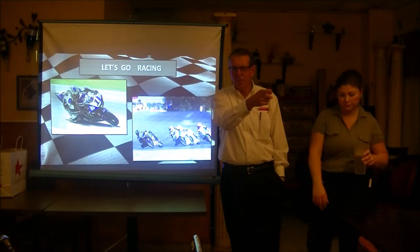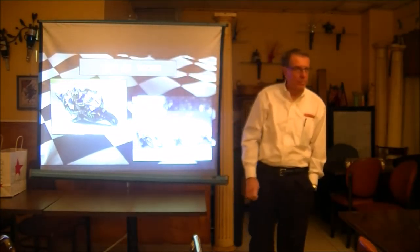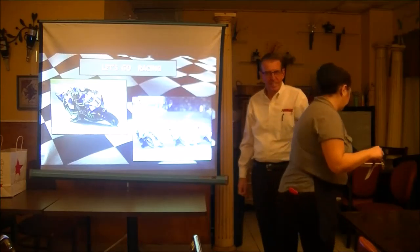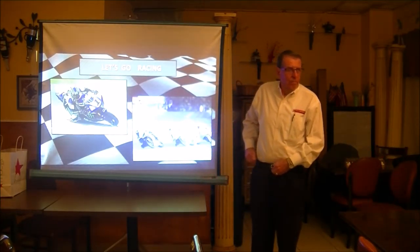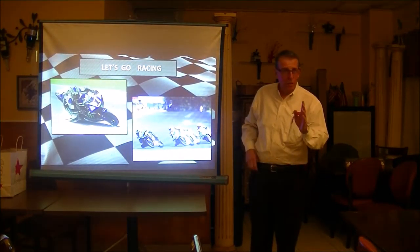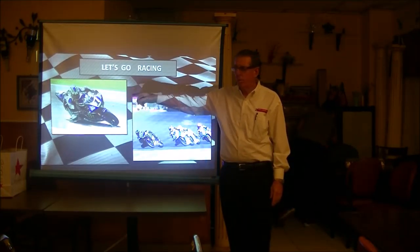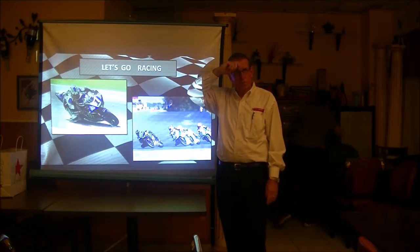Is this the gentleman that goes to Lime Rock? He's got a Lotus Elise. We've got tons of them in the club. They're great cars. Our owner has an Exige.